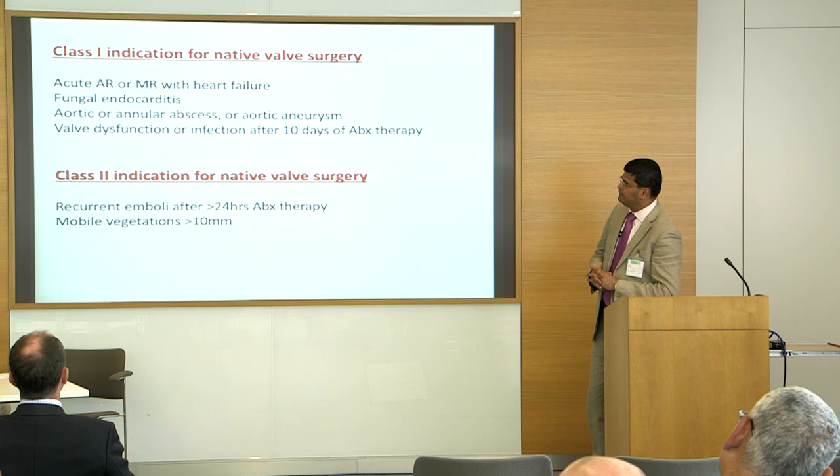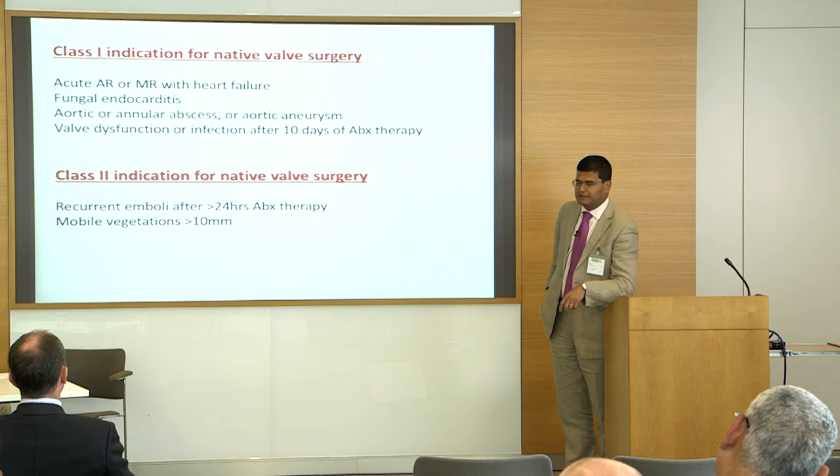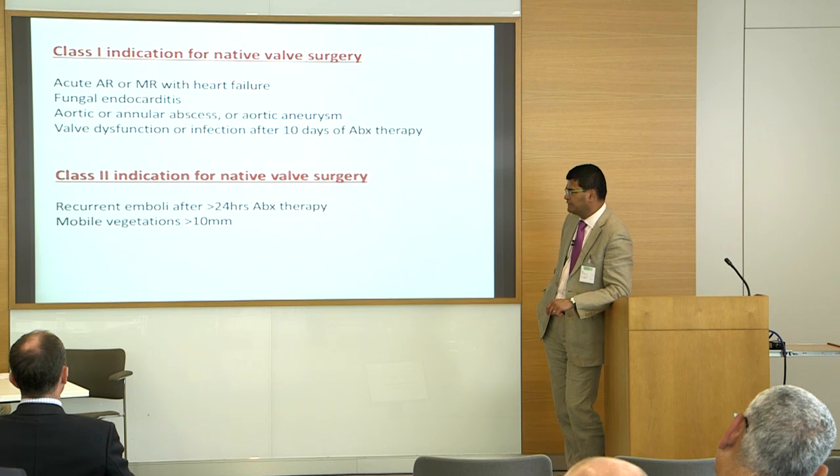If you can conserve the patient for a week or two on antibiotics, you might achieve a better outcome from mitral surgery — whether repair or replacement. Class II indications include recurrent embolism more than 24 hours after starting antibiotic therapy, and mobile vegetation greater than one centimeter.